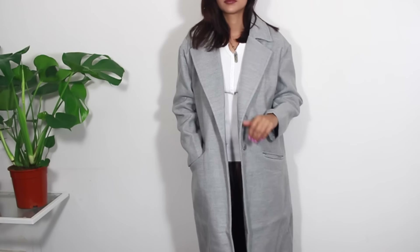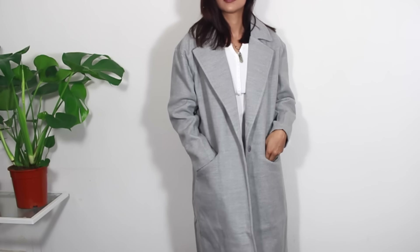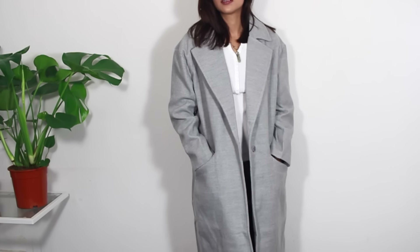The next piece from Romwe doesn't fit me that well because my shoulders are quite narrow. They're not that broad and this is quite oversized. It's meant to be oversized but it just doesn't look right on me — it's this grey coat. It is nice quality but it just doesn't suit my shape. I'm not sure if this comes in other colours or not but I'll leave all links down below as usual.